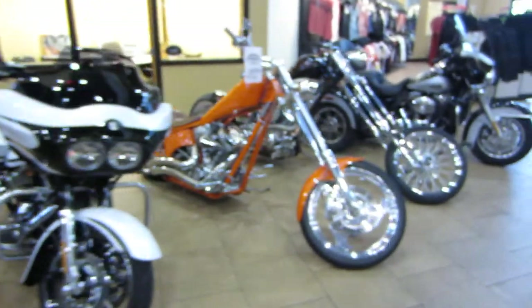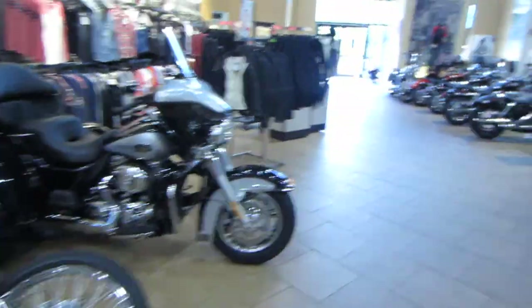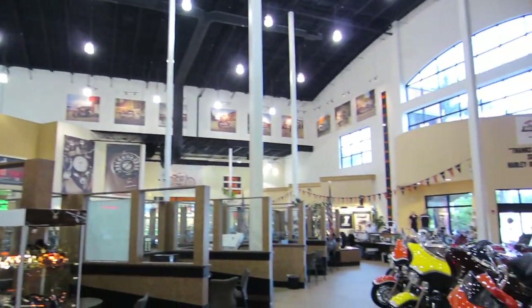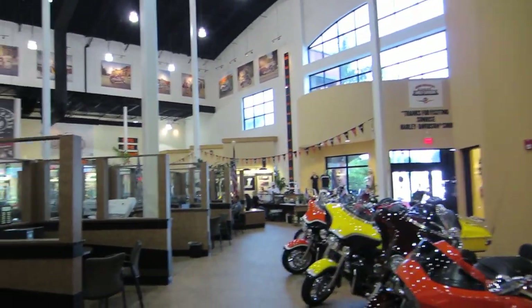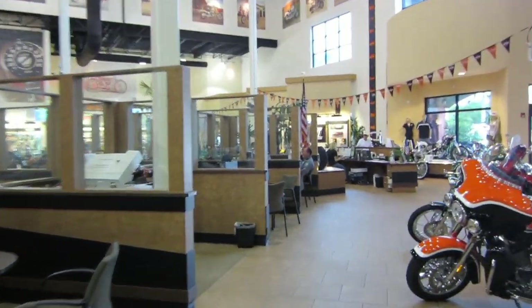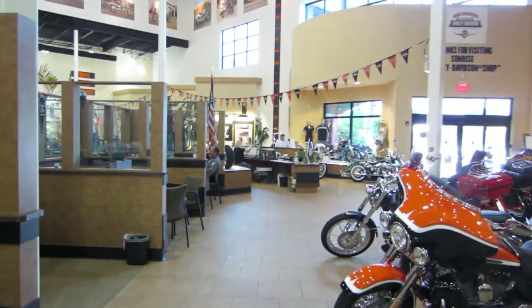This just kind of gives you an idea of what we got laying around in our showroom, and what the place looks like that you're going to get your motorcycle from. If you guys have any questions, give me a call: 630-532-8227. I'm eBay Jake, I'll be glad to help in any way I can. Thanks.